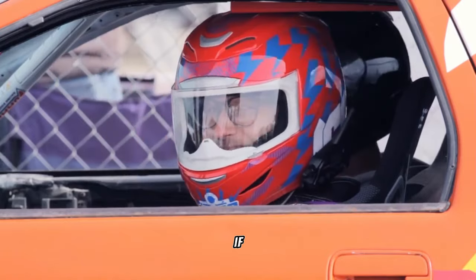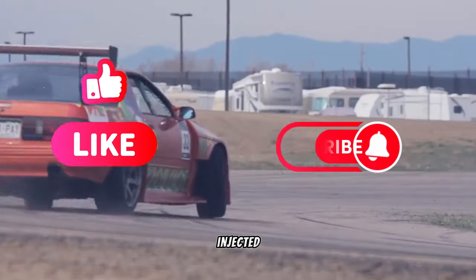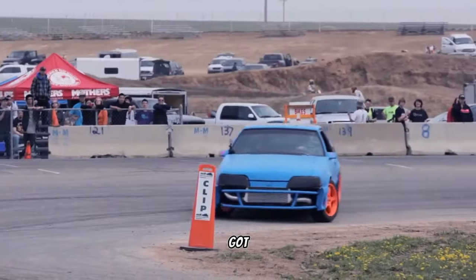Thanks for cruising along with us. If you dig this video, rev that like button and hit subscribe for more fuel-injected car content. Share your cheapest car conquest with us down in the comments — let's see who's got the ultimate bargain.